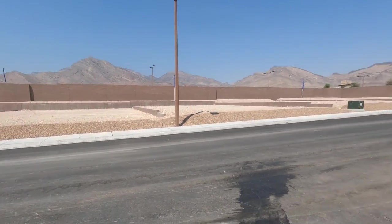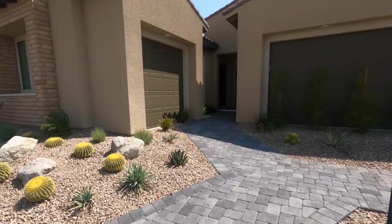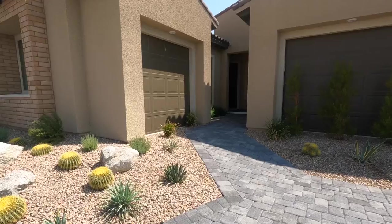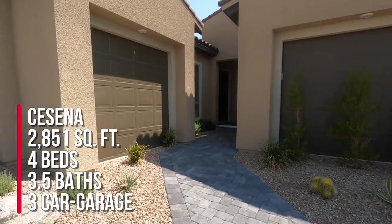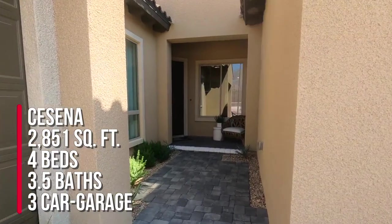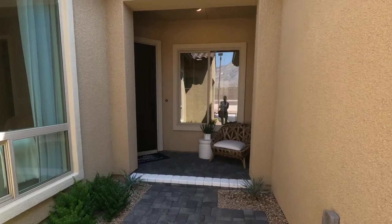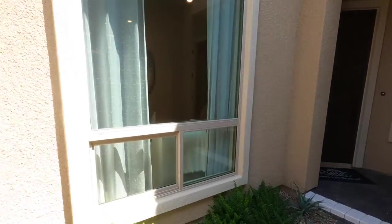See the beautiful mountains — they're still building, still releasing lots. The Cessna is 2,851 square feet with four beds, three and a half baths, and a three-car garage. The base price as of today, which is September 9th, is $925,880.